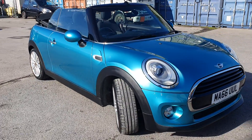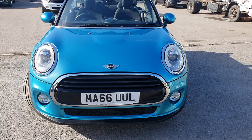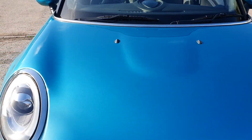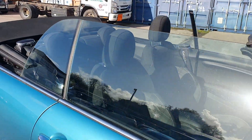Fortunately we have sunny skies today so I can show you this Mini in its full glory with the roof down. This colour does look fantastic in the sun, and as you can see all the paintwork and the bodywork is in excellent condition.